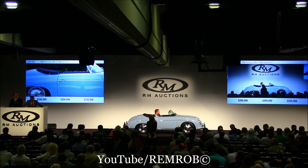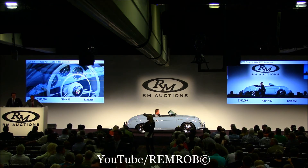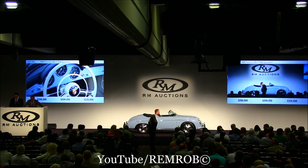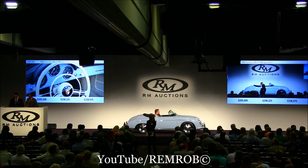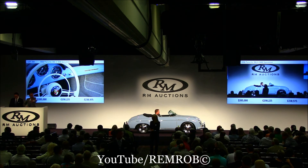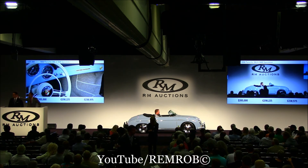Shall we try another one of those five things that you seem to like so much? $395,000? $395,000, he says. At $395,000 then, I'm selling right here in front of me. It's going for the first time, going for the second, third, last time. We're all done. $395,000 I'm sure.